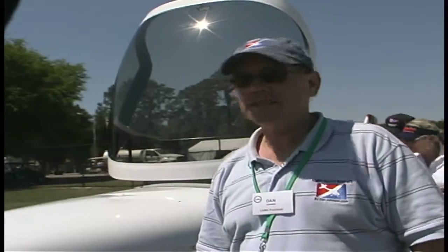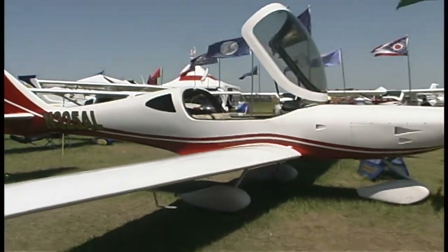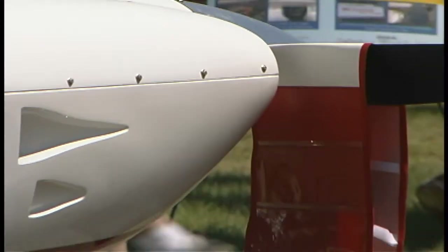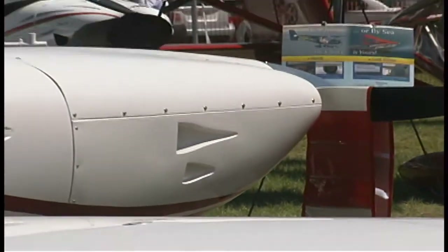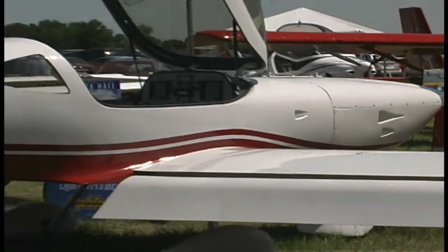What's this airplane called? This is a brand new one in the SLSA world. It's called the Lightning from Arion. The name of the company is Arion, the model is Lightning, and this is the LS-1. Just got certified a week ago today, and this is the first showing here at the LSA Mall at Sun and Fun 2009.